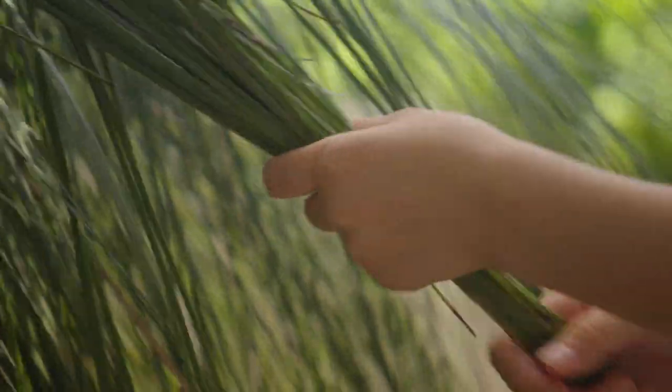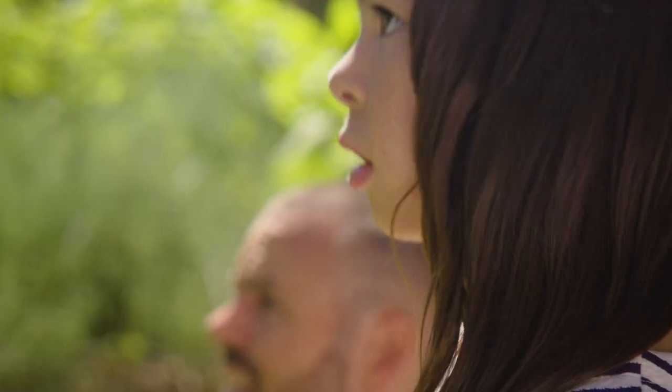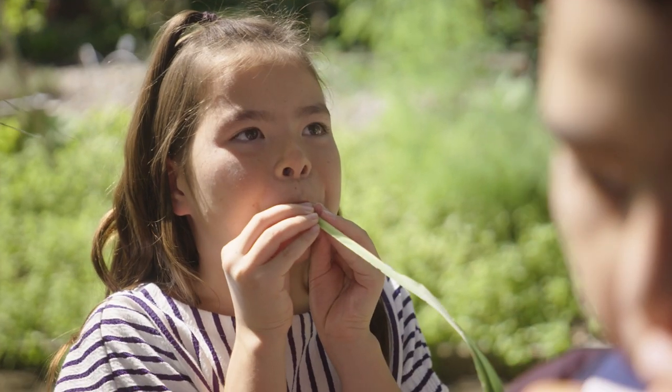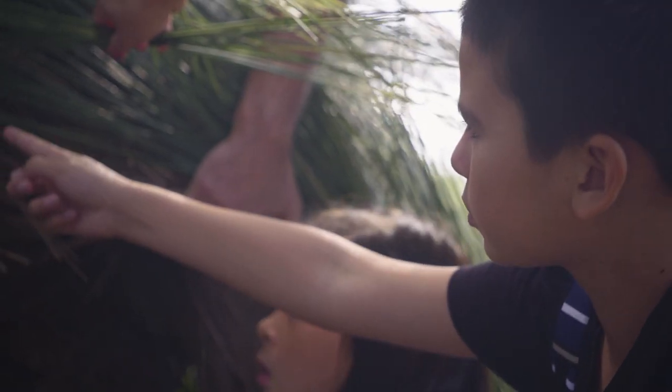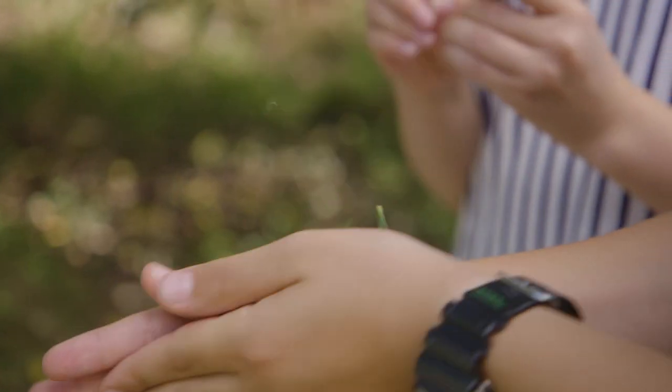This is the grass tree. The young leaves here, you can actually eat them. When the kids were playing and there was a snake about, they would pick one of the leaves and blow into it. It's a Sydney golden model. The leaves can be used to make soap.